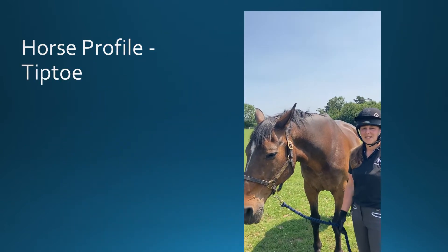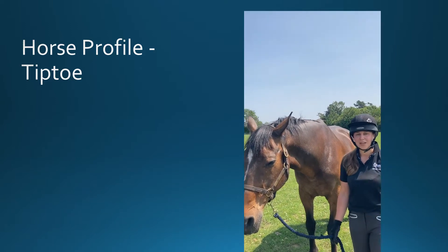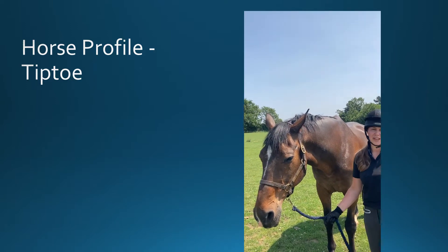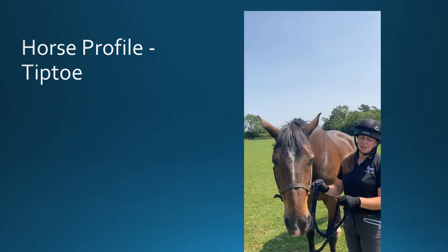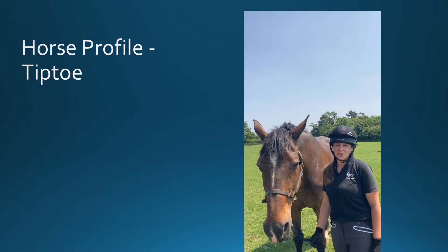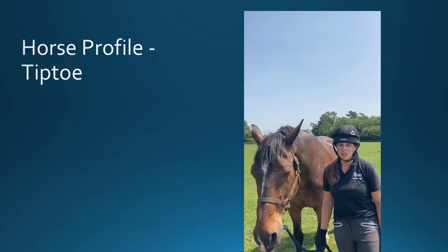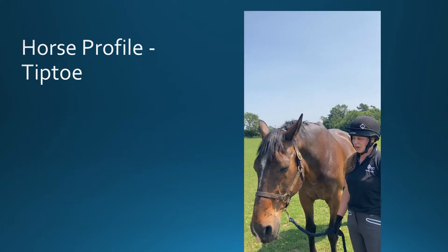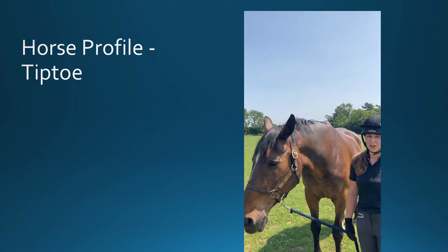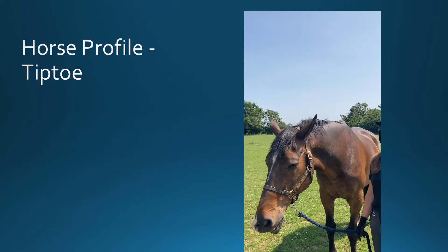This is Tiptoe. He is a 17.2 Irish sports horse. He is 22 years old and he has been with the college for about three years. Before he came to the college, he was in a hunting home and he's done quite a few seasons with the hunt. He is used with the students for flat sessions and also — he's such a big gentle giant — he gets used in practicals and he's really good if you want to practice putting on a double bridle.